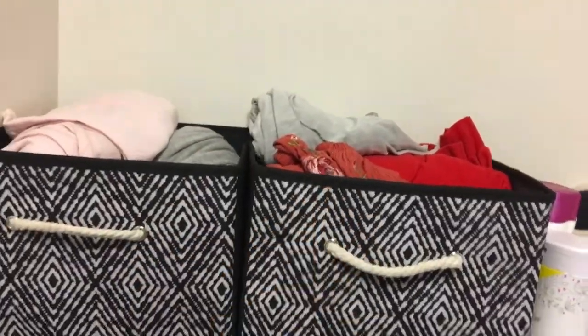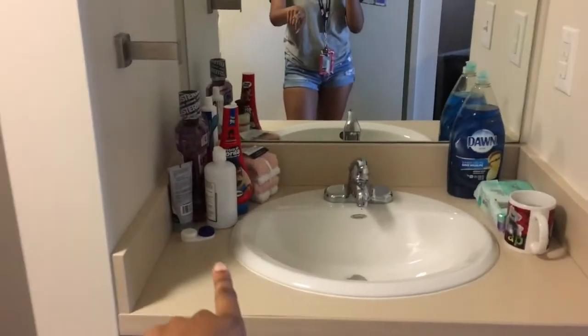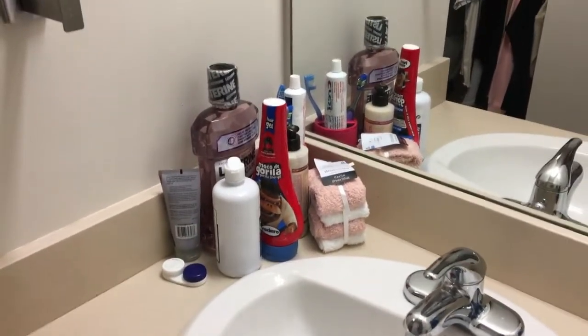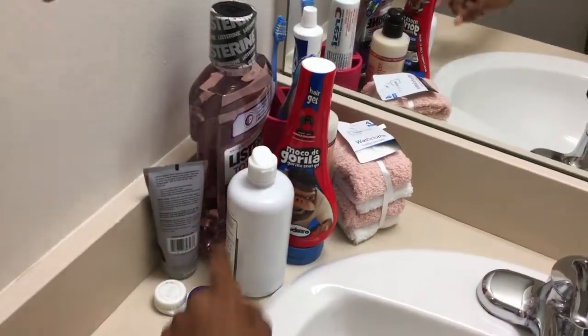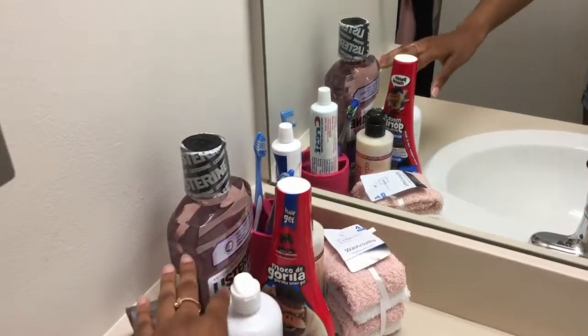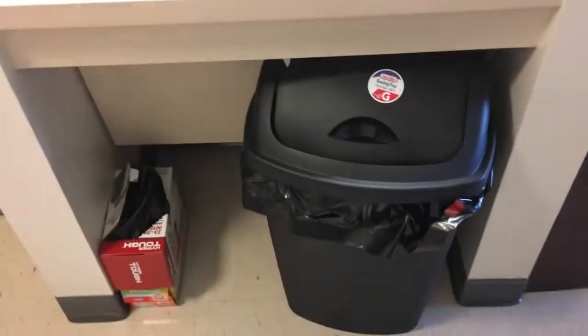I have pants and more tops in there. We have the heater system and here's our sink — this is my side. I have my washcloth, contact solution, contacts, toothpaste gel, toothbrushes, toothpaste, Listerine, and a trash can.